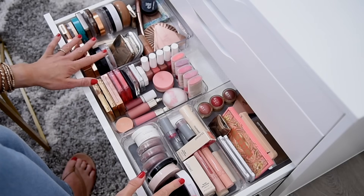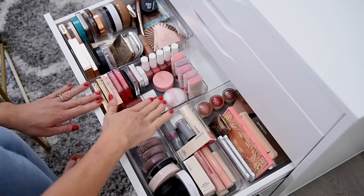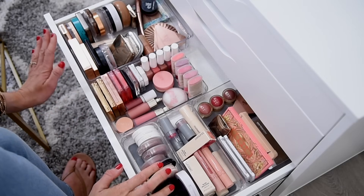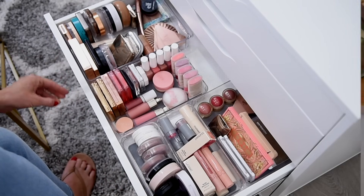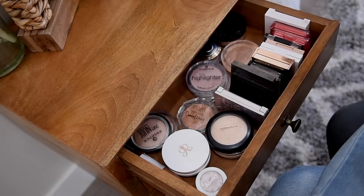Look how beautiful and clean everything is, and organized. I even have a little bit of space here. I feel so much better. Maybe not as cutthroat as my eyeshadows were, but I probably got rid of a good 30%, which I'm very happy with. Alright, here is where I keep my highlighters, so let's quickly go through this — I think this will be really fast.